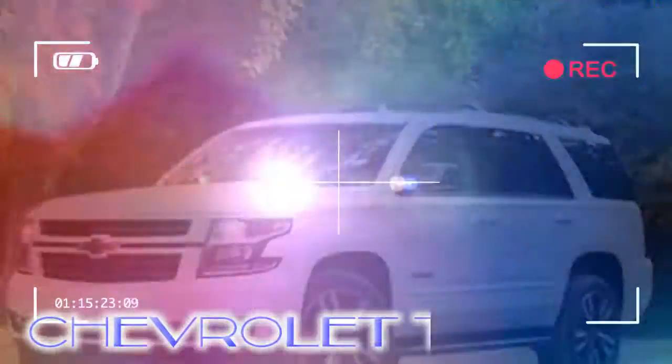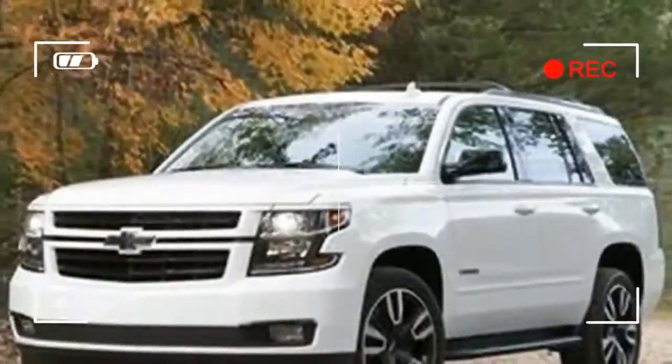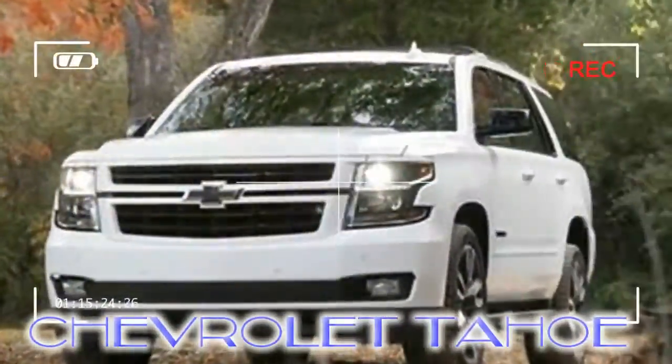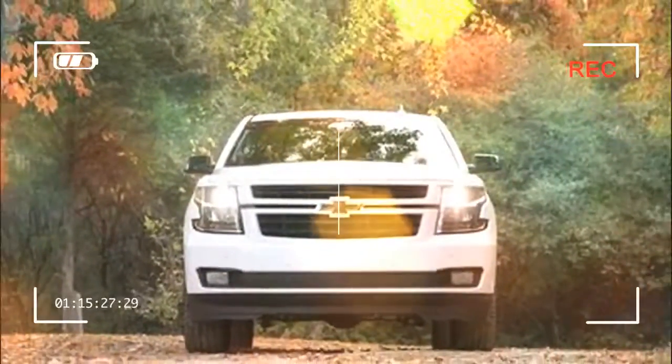Still, don't confuse it for a lifted minivan. The Tahoe is a proper truck underneath. For the first time, the Tahoe is available with GM's 6.2-liter V8 and new 10-speed automatic transmission as part of the all-new Rally Sport Truck RST 6.2L performance package.